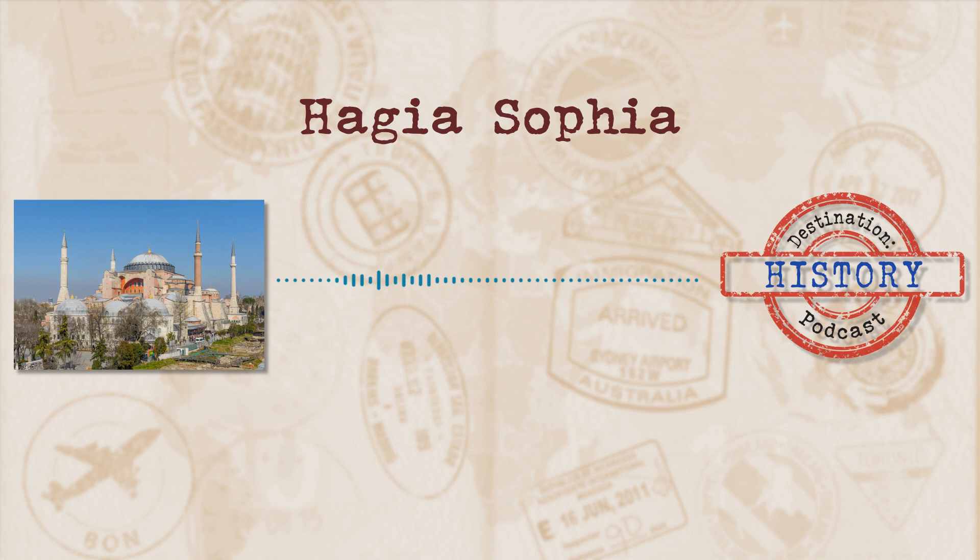Justinian's Basilica was a pretty massive achievement and was believed to have been the tallest building in the world, until St. Peter's Basilica came along effectively stealing the title. It's believed to have originally been covered with around 30 million gold mosaic tiles to really make it shimmer in the midday sun. But these days you'll see the dome decorated with inscriptions from the Quran.